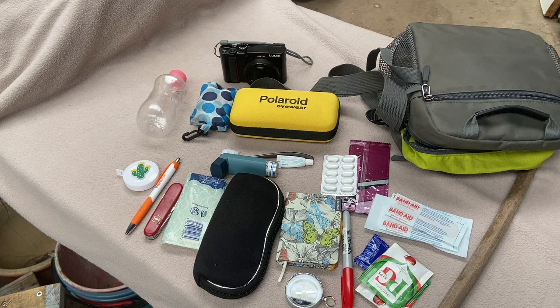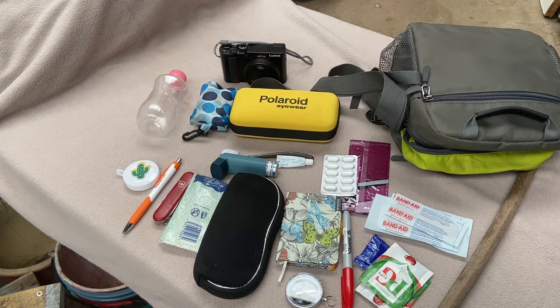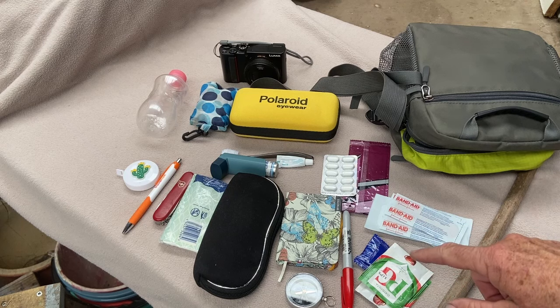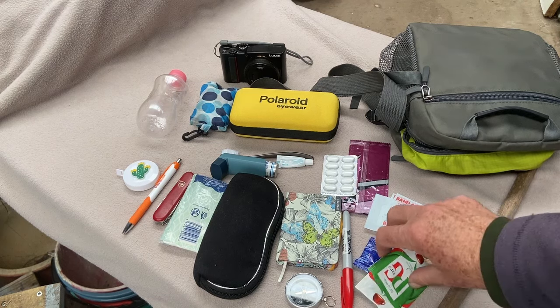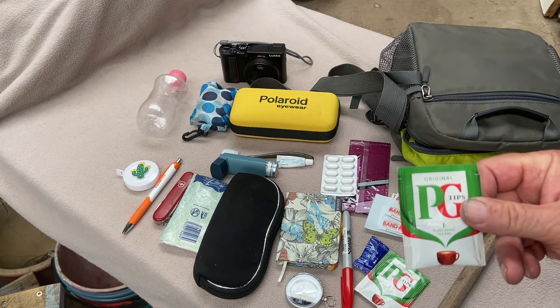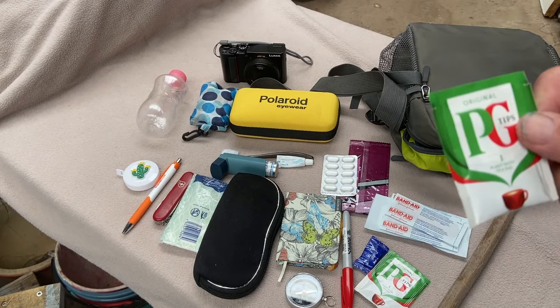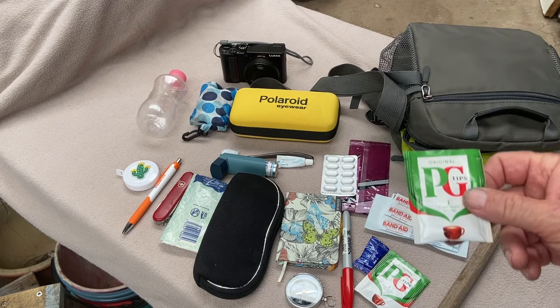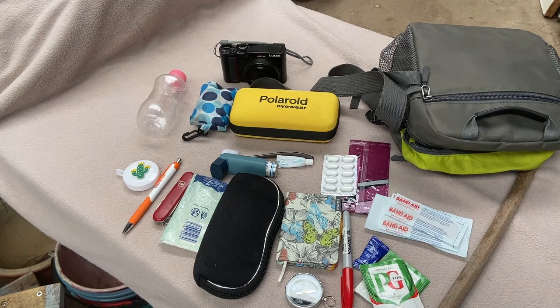A few other things to keep in there would be some muesli bars for snacks, and my phone charger, depending on the length of where I'm going. When it came to the tea bags — traveling in Europe, we prefer just black tea or English tea, and we could not get black breakfast tea anywhere, so we ended up buying our own.